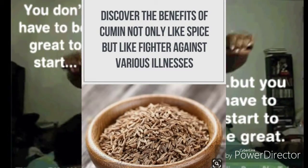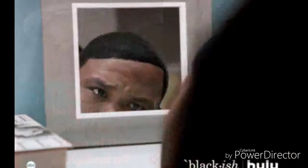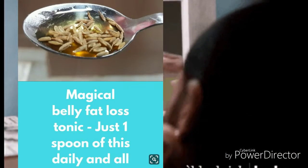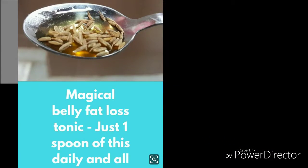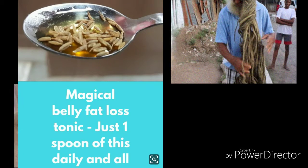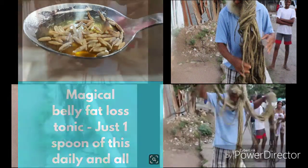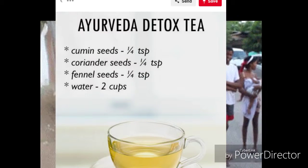Anti-aging: cumin is rich in vitamin E, which is responsible for fighting free radicals that cause aging of the skin in the form of wrinkles, fine lines, blemishes, dark spots, saggy skin, etc.